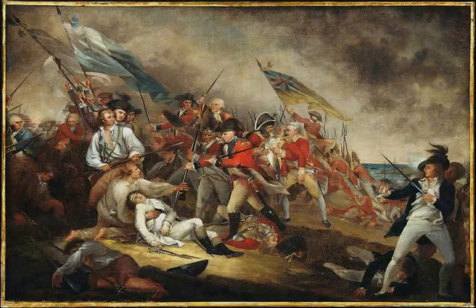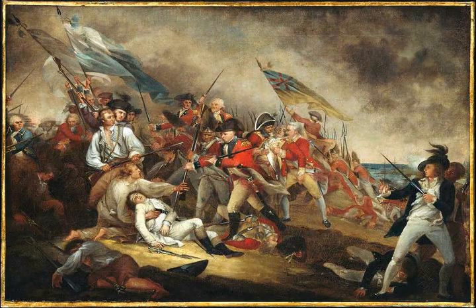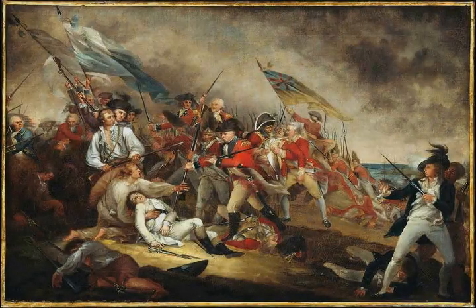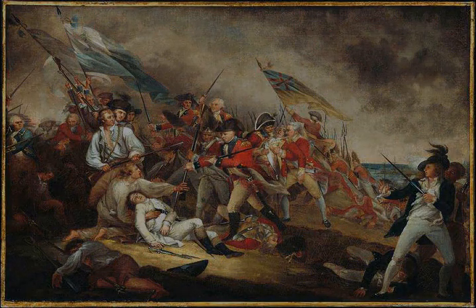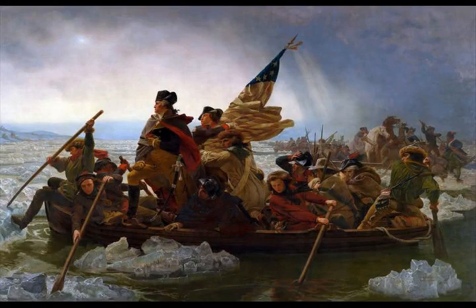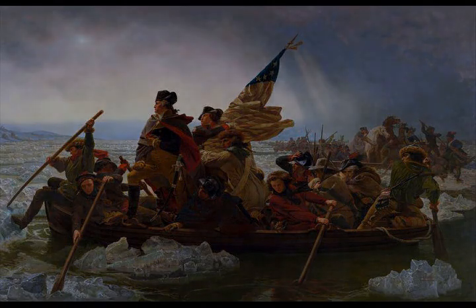On June 13, the Massachusetts Provincial Congress was notified by Express Messenger from the Committee of Safety in Exeter, New Hampshire, that a New Hampshire gentleman of undoubted veracity had, while visiting Boston, overheard the British commanders making plans to capture Dorchester and Charlestown. On June 15, the Massachusetts Committee of Safety decided that additional defenses needed to be erected. General Ward directed General Israel Putnam to set up defenses on the Charlestown Peninsula, specifically on Bunker Hill.